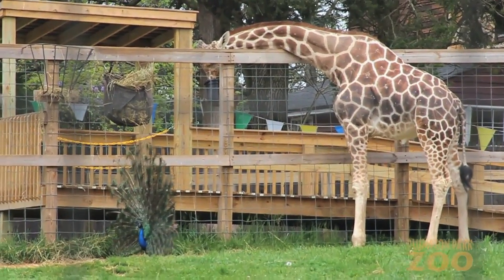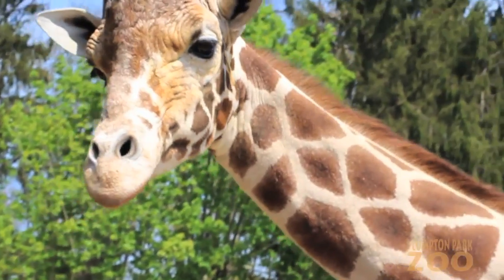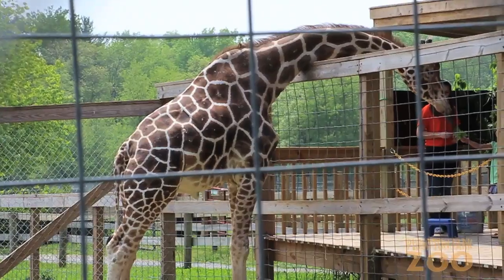Here at the zoo, Jimmy eats hay, he gets veggies as treats and, of course, fresh leaves. He especially likes sugar maple and willow leaves. You can even feed Jimmy at the zoo's giraffe feeding station.